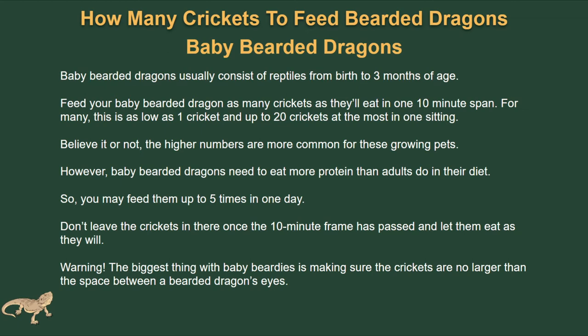You may need to feed babies up to five times in one day. Once the 10-minute frame has passed, remove the crickets and don't leave them in. The biggest thing to worry about with baby bearded dragons is making sure the crickets are no larger than the space between their eyes — this is critical. To recap: from birth to three months, feed as much as they can eat in a 10-minute span, between one to 20 crickets, roughly five times a day, and always check the size of the insects.